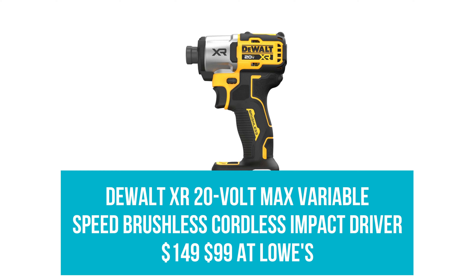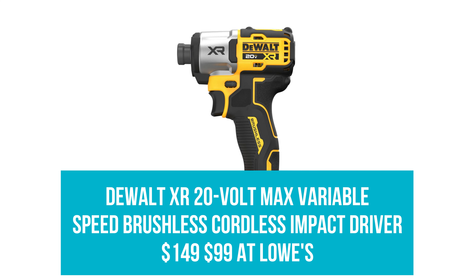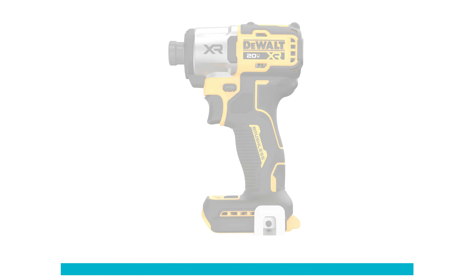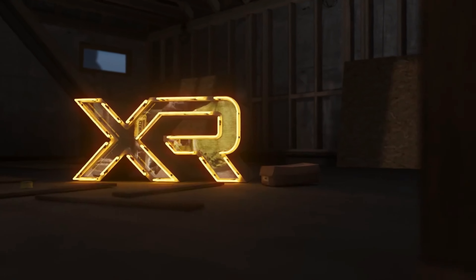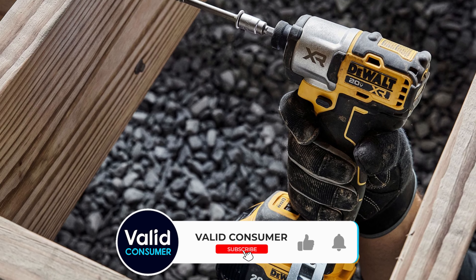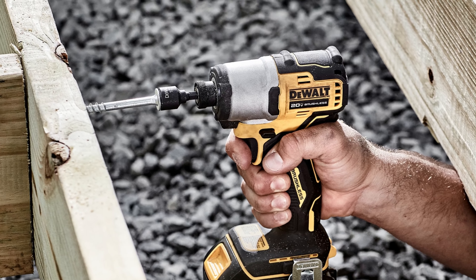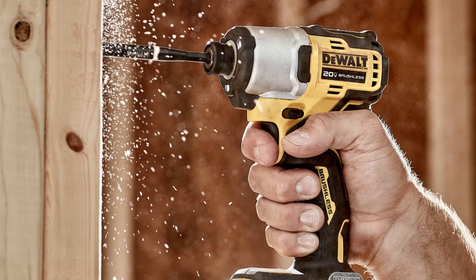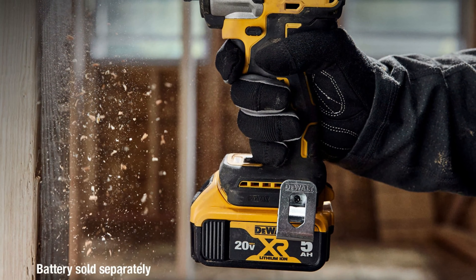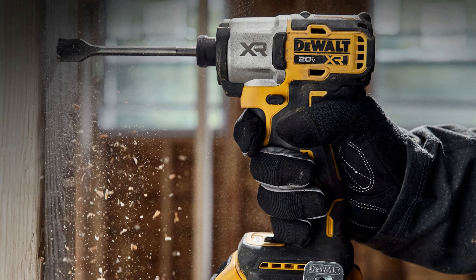DeWalt XR 20V Max Variable Speed Brushless Cordless Impact Driver: Was $149, now $99 at Lowe's. No toolkit is complete without this cordless impact driver that drives 1,825 pounds of force at 3,400 revolutions per minute to complete household projects of all complexities with ease. It features a variable speed trigger, a 3-speed selector switch, and an LED worklight for enhanced visibility.